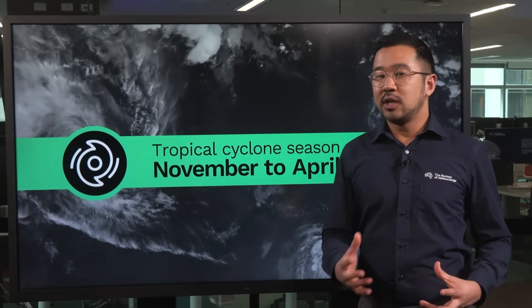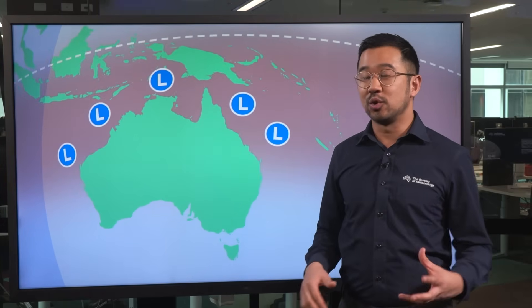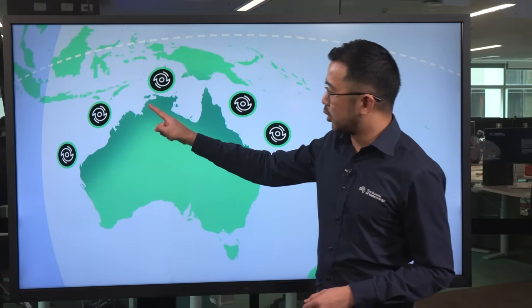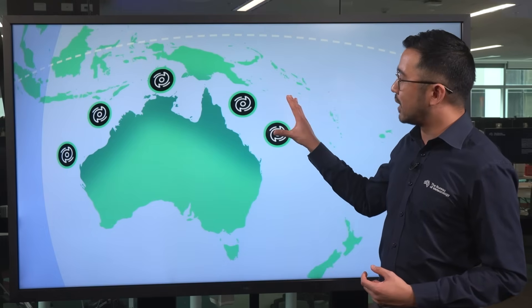Within the Australian region, tropical cyclones start as low pressure systems over warm tropical waters to the north of our country. Australia's most cyclone prone area is the northwest coast of Western Australia between Broome and Exmouth, but we do also see cyclones forming outside this area, including over northern Queensland and off the Northern Territory's top end.